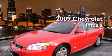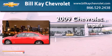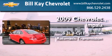This is a certified pre-owned 2009 Chevrolet Impala. It features a 5.3-liter 8-cylinder engine and an automatic transmission.